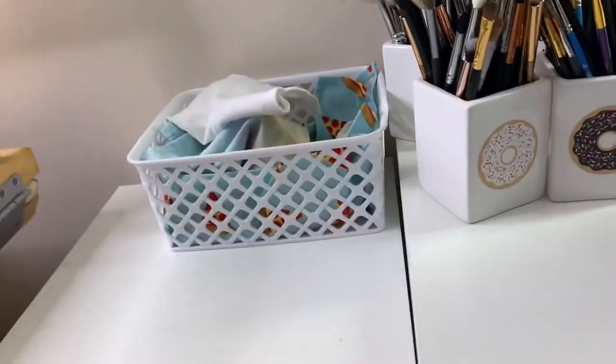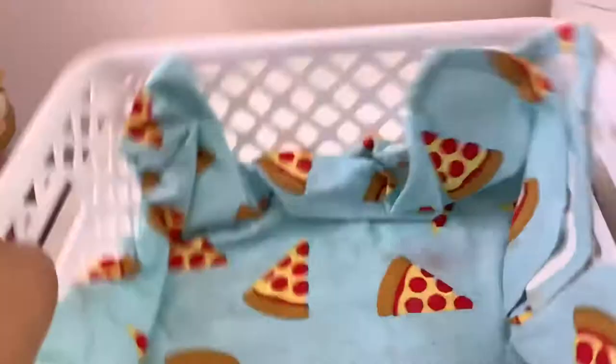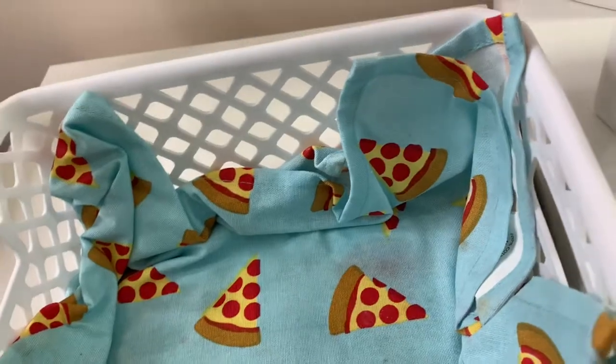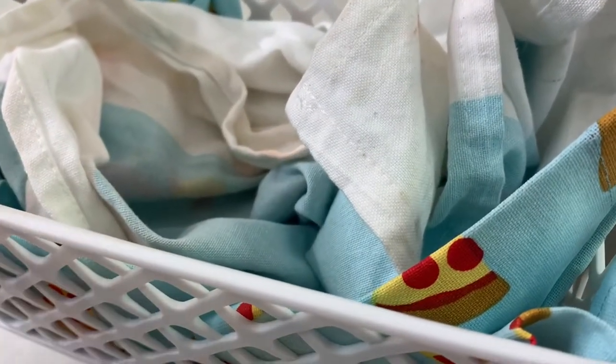This basket is where I let my brushes sit and dry after cleaning — that's why they look a bit messy. I sometimes put dirty brushes in here too, then take the whole basket to the bathroom to wash them. When I'm doing a big project, I take the brushes out and put in the products I used, which helps me remember what I applied.